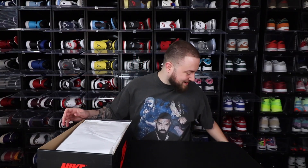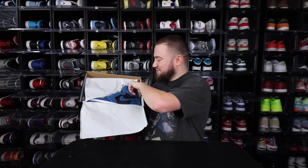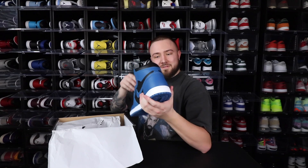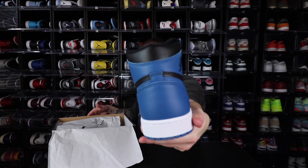Let's get into it like normal. God, you have that Jordan One smell — it's just distinct. On the count of three, one, two, three... God, that Jordan One smell, you just cannot beat it. Here they are — the Marina Blue Air Jordan One.